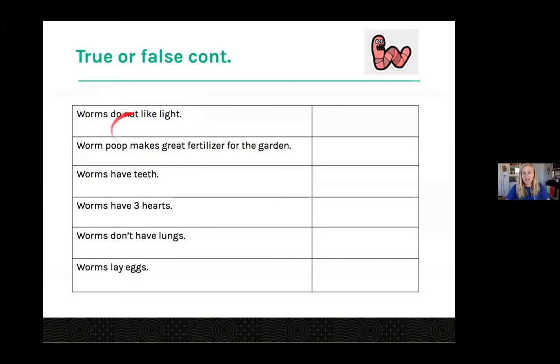Worms do not like light. The answer is true. In fact, if they're in direct sunlight or under a lamp for over an hour, that will actually paralyze them. So we really want to make sure our worms are not in light for too long. That's also why you'll see a lot of worms after it rains — the sun's not out and there's a lot of water around — so worms come to the surface because they're happy and want to be in the dark wetness.